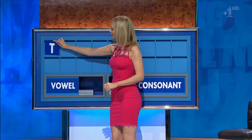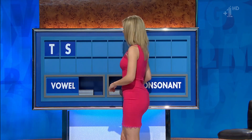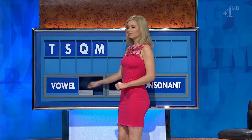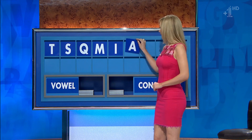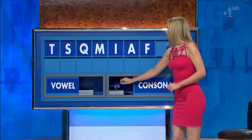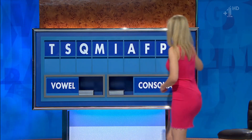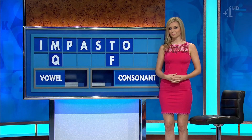Thank you, Patrick. T. And another: S. And another: Q. And another: M. And a vowel: I. And an O. And a vowel: A. And a consonant: F. And an R. And a vowel, and the last one: O. Or an artificial opening... Effective, can't it? Very beautiful.